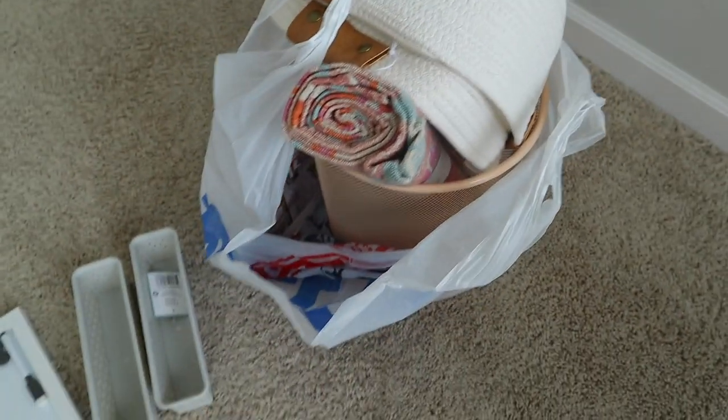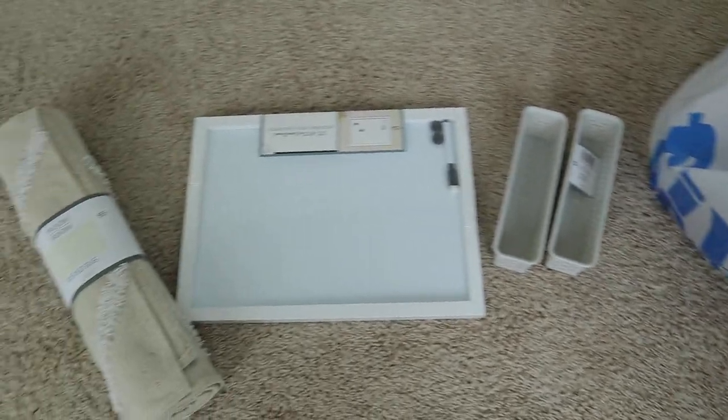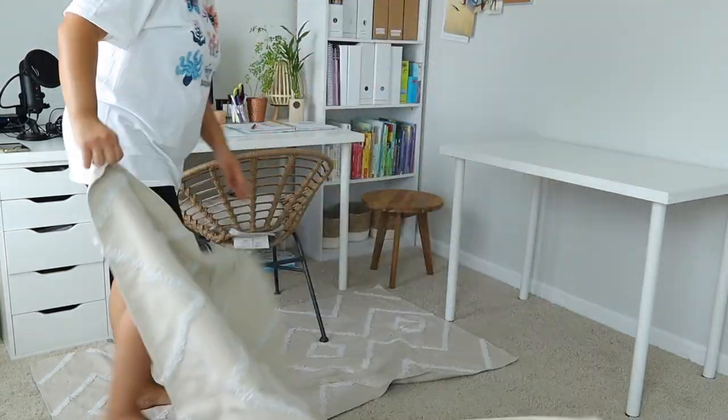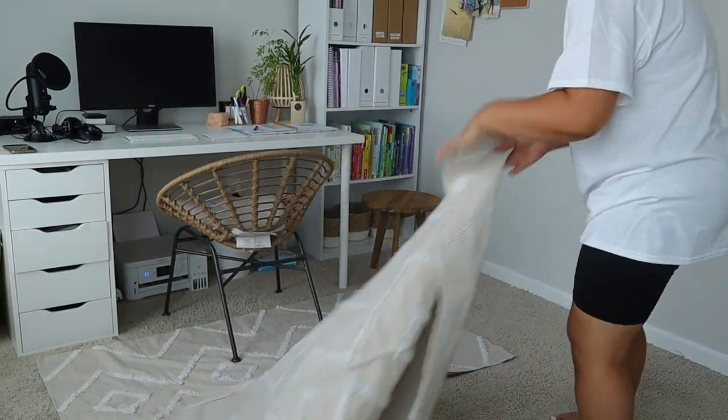Right here I'm just showing you all of the items that I got from Five Below — some of the things I collected for Brielle's reading nook and just little things I want to bring into my home office, my shared homeschool space with my daughter.